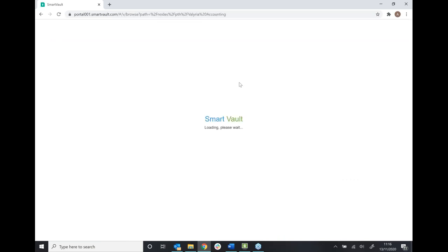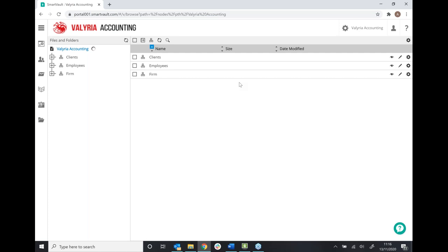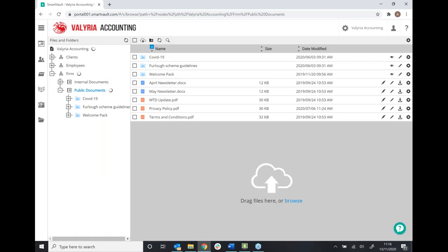I'll jump into the folder section here — this is where you'll be spending the bulk of your time in SmartVault. We've split it into three sections: clients, employees, and firm. Starting in the firm section, we've got internal documents and public documents. Public documents is a place where all of your clients will have access — so if I'm a client logging in, I can see my individual folders and also public documents. It's a really useful way to send out generic information to your entire client base at once, which saves time if you're currently emailing those documents one by one.